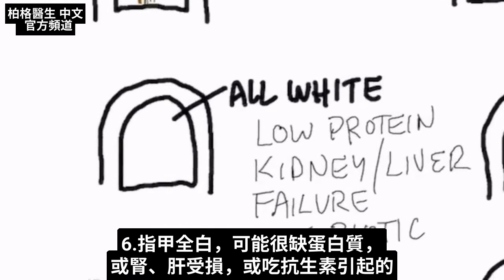If the nail is all white, it could be that you're very protein deficient, or your kidney or liver is damaged, or you took an antibiotic that could be causing this presentation.